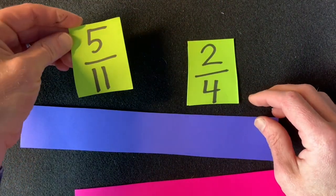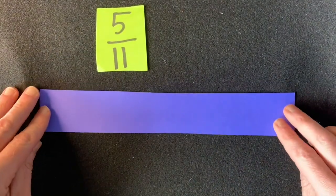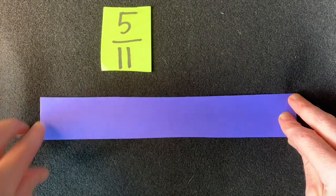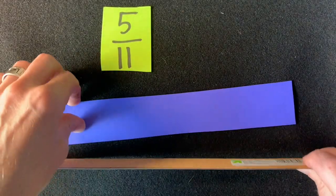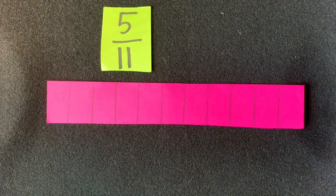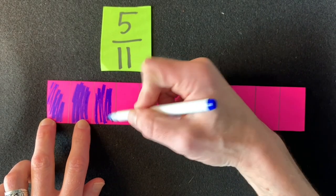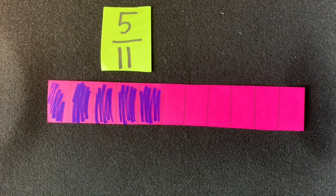First, let's build five-elevenths. The denominator tells us how many total parts we need to divide this into — eleven. I've already taken the liberty of doing it. I used a ruler, and this paper happened to be eleven inches long, so I did it on the pink paper. This paper is now in eleven equal parts, and we're talking about five of those parts. So let's shade five of them: one, two, three, four, five. Five-elevenths of this paper is shaded.